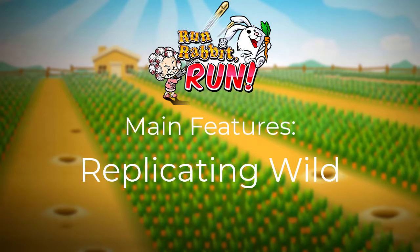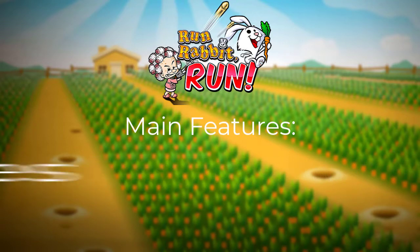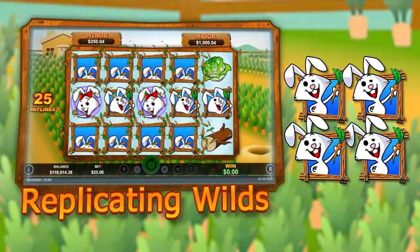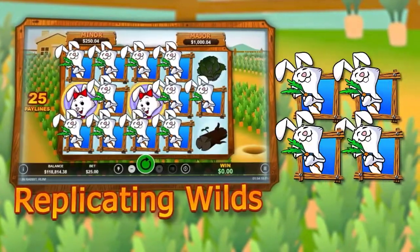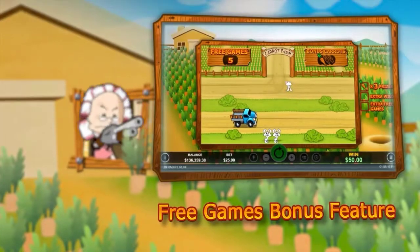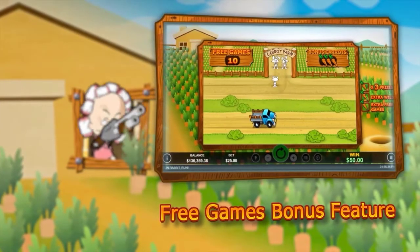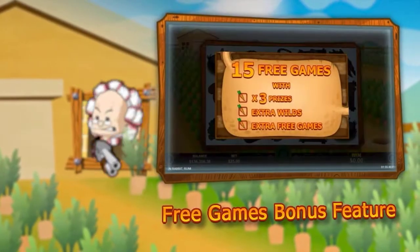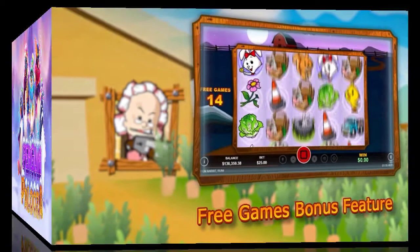Run, Rabbit, Run's main features include the replicating wild, where the wild rabbit can jump to two other positions. The Run, Rabbit, Run feature sees rabbits cross the road. You can get up to 100 free spins with a three times multiplier, extra wilds, and more scatters.